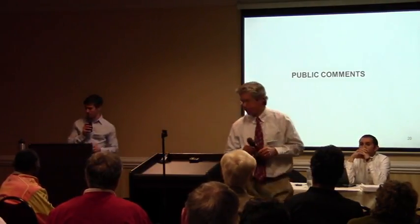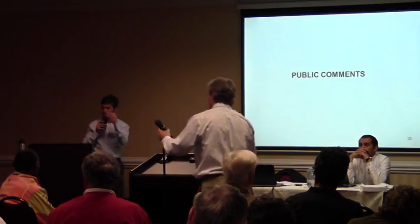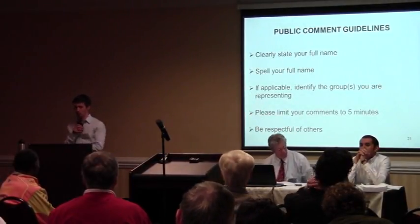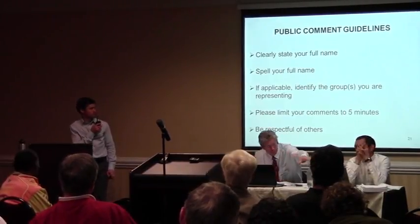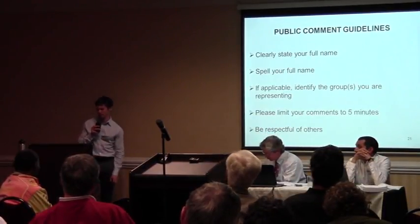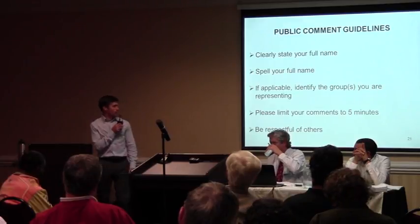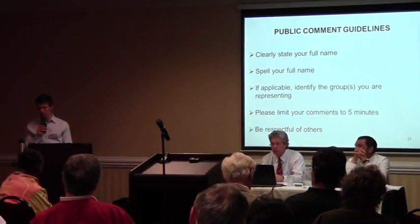We've got a number of people signed up to speak tonight, and after I get through the list I'll open it up to anyone else who wants to come up. I want to honor the list of people who got here early and signed up. Please do state your name since this is going into the public record and the court reporter is getting everything down. State and spell your name. If you're representing a group or affiliation, let us know who that is. Since we do have a bunch of people signed up, please keep it to five minutes — certainly no longer than ten — so we can get everyone in. Please be respectful of other people while they're speaking. The first person I have signed up to speak is Mr. Doyle Weltsberger.